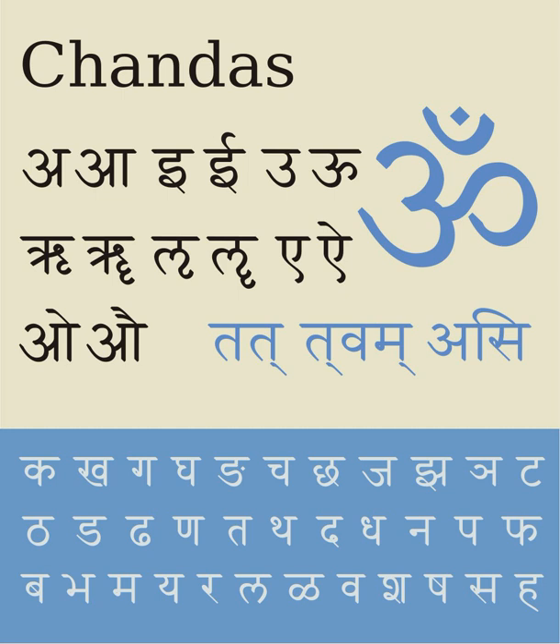The most prolific diacritic has been the subscript dot. Hindi uses it for the Persian, Arabic, and English sounds: qa, xa, gha (zha), zi, zha, and fa, and for the allophonic developments ra and ra, although la with a dieresis could also exist but is not used in Hindi.